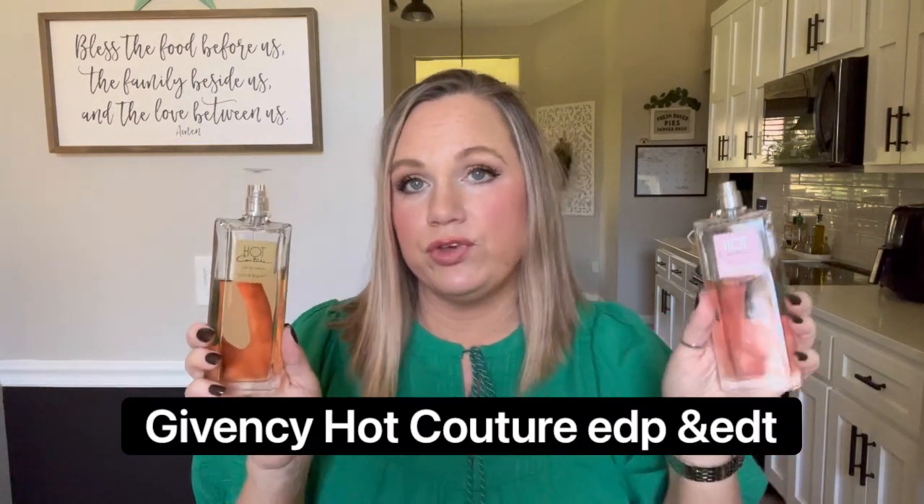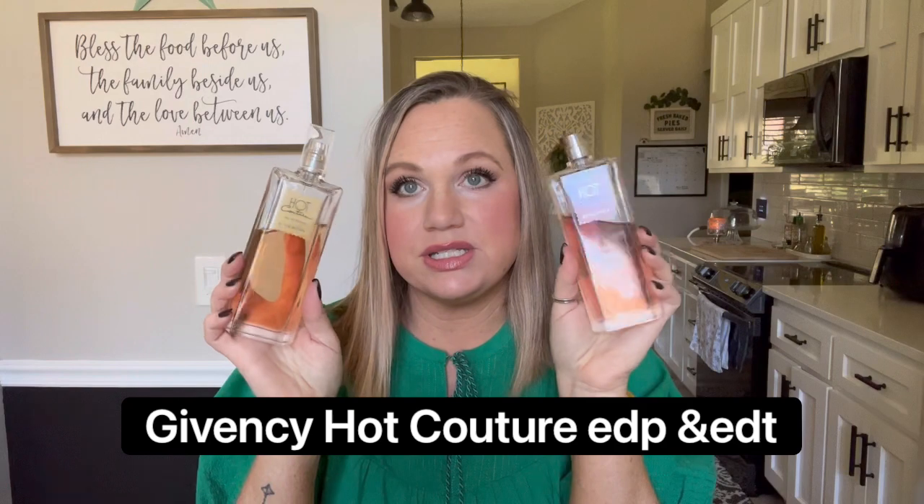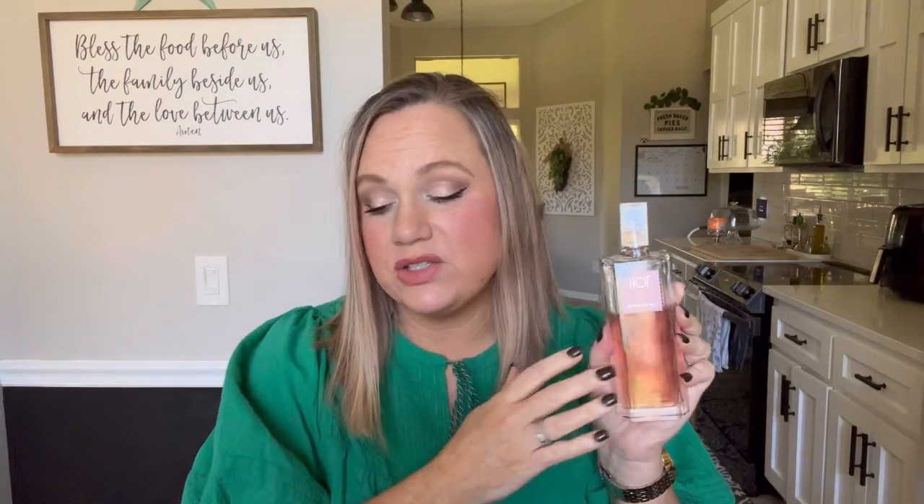My next ones are Ha Couture — I have both the perfume and the EDT, and these are absolute favorites, one of my number one fragrances. These are spicy, smoky, with kind of raspberry notes. The perfume version is a little bit sweeter, and the EDT is a little more fruity and smokier. I actually like to mix them. I'll wear this one all year — it's my absolute favorite fragrance.